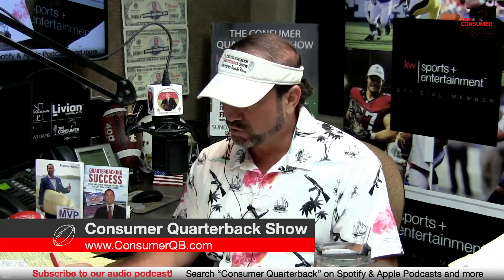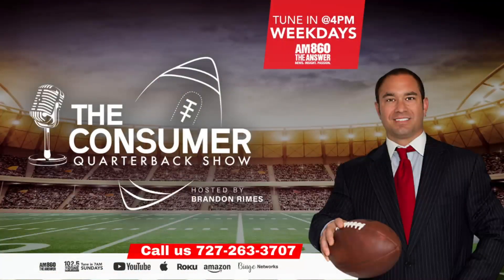To get in touch with Logan Briggs at Total Home Roofing, text the word 'roof' to 727-263-3707 or visit consumerqb.com. Thanks to all listeners, viewers, and the production team — Jose, Nicole, and Alex. Please go out and commit a random act of kindness, be a force for good in the community, and we'll see you next time on the Consumer Quarterback Show.